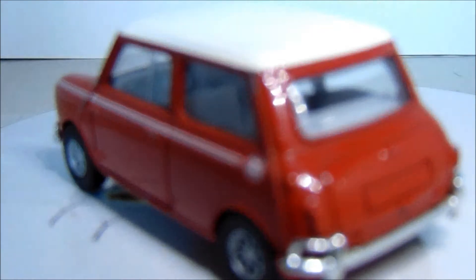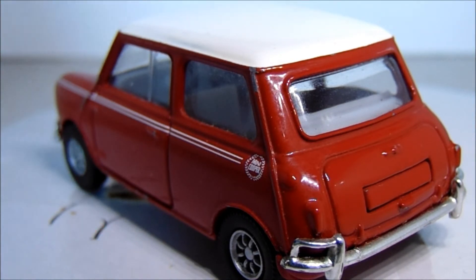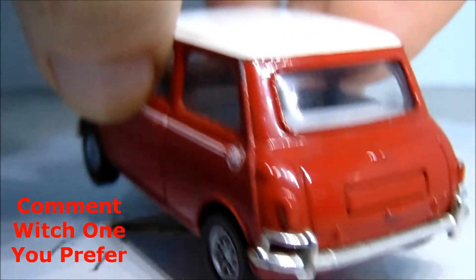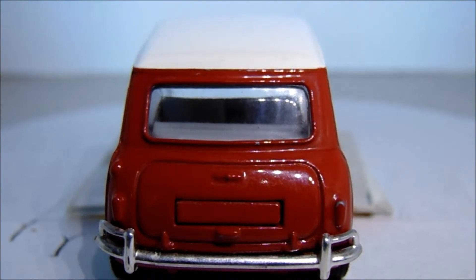Moving on to the Mini, which is what we are all here to see - the Austin Mini Cooper, as it started out in life, was very revolutionary. The actual real Mini, as everyone knows, is now owned by BMW.